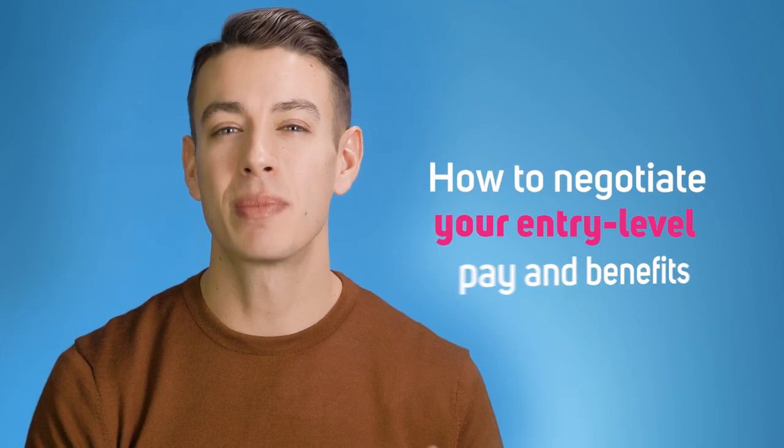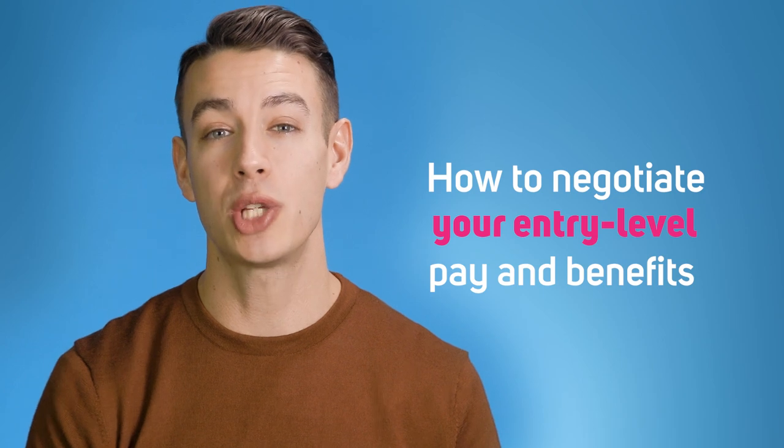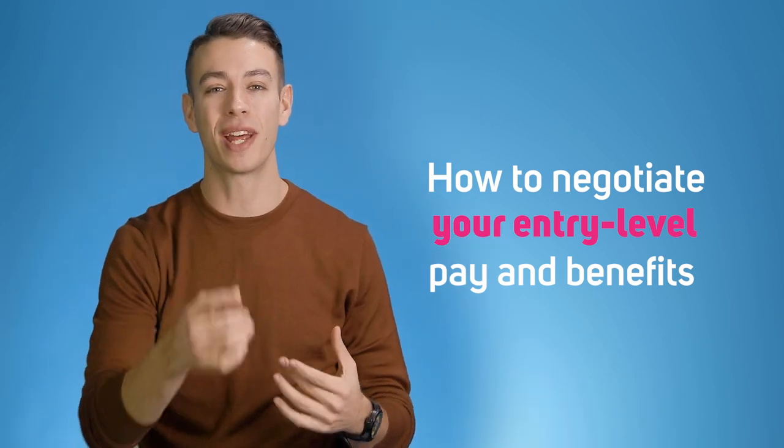You got through the interview process, you're offered the job, but now comes figuring out how to negotiate your pay and benefits. We've got you covered right after the cut.